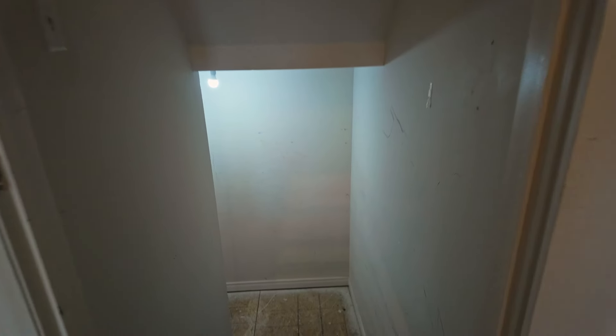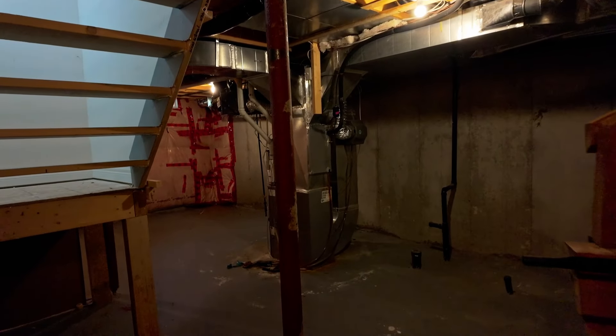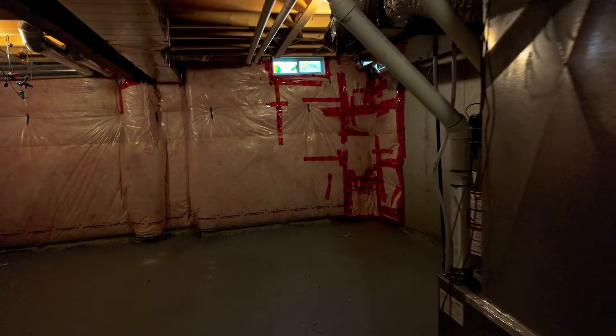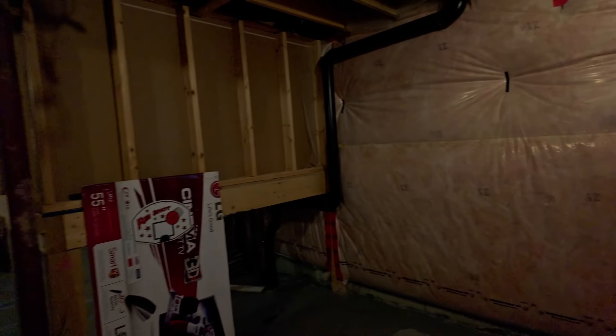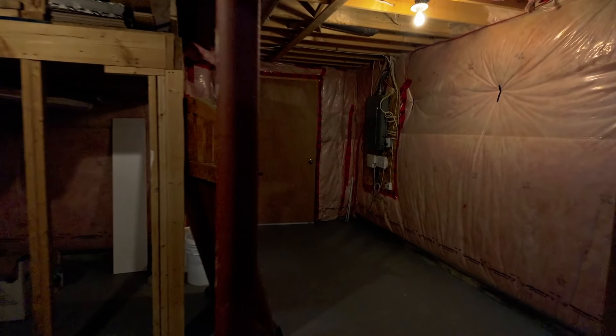Through this door is the basement, which is currently unfinished. However, the plumbing is already roughed in for an additional bathroom in the future. This space also houses the furnace and the air conditioning, and the insulation is already installed up to standard. There's plenty of room — it only requires drywalls and partitioning to your liking. Up ahead is the door to the cold room, and right beside it is the updated electrical panel, conveniently placed just under the stairs.